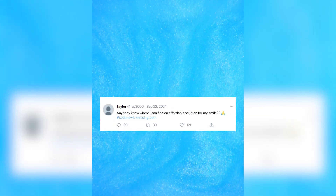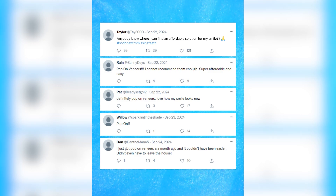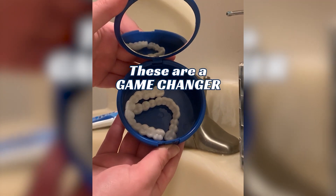A few weeks ago, I made a post looking for affordable smile solutions, and everyone told me to grab Pop-On veneers. Let me tell you, these things are a game changer.